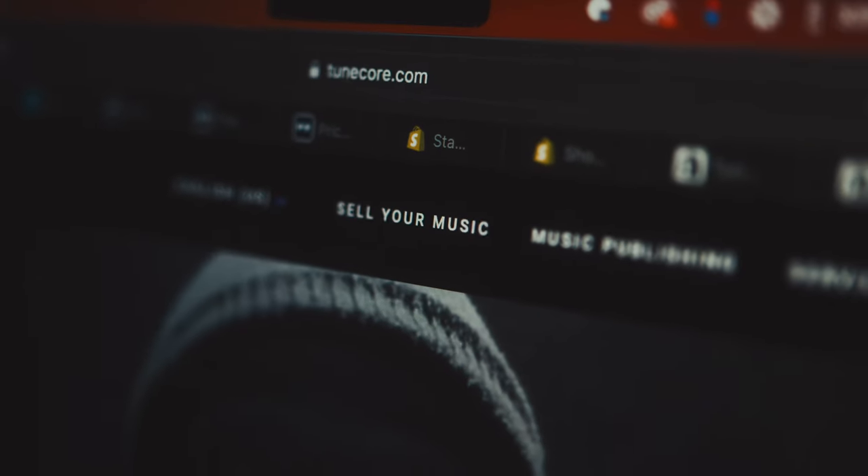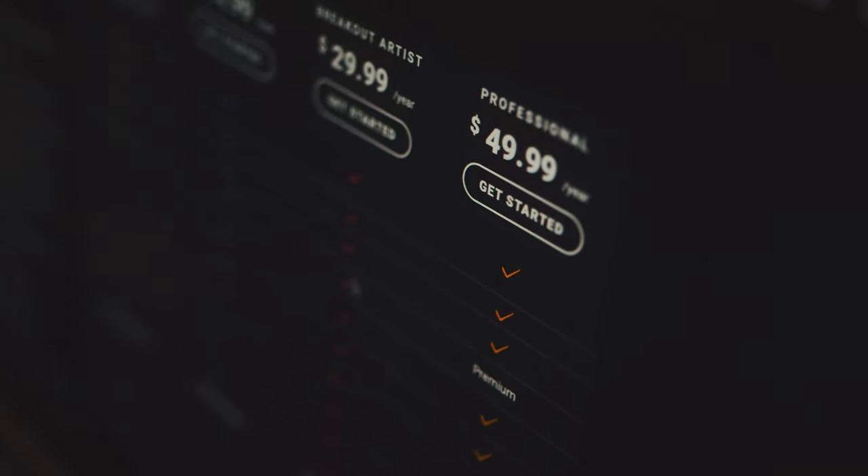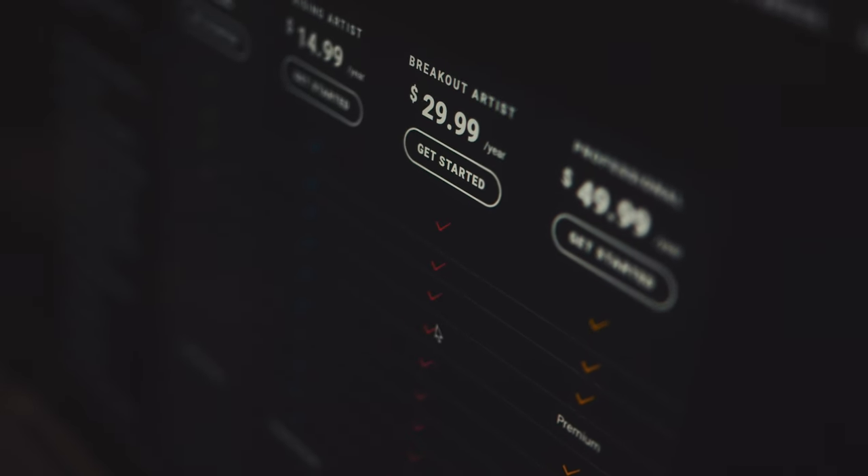So TuneCore is going to be a great option for people starting out on a really low budget — free if you have no money, or $15 per year if you don't want a pay-per-release service. But just remember, if you miss one of these payments, it's like they're holding your music hostage — like a loan shark. The moment you stop paying, your music goes sleeping with the fishes.